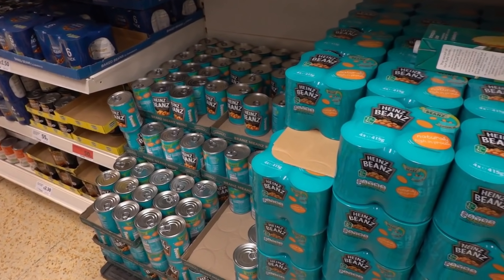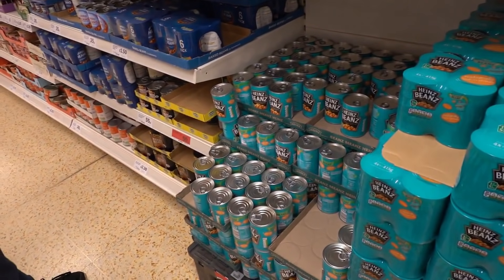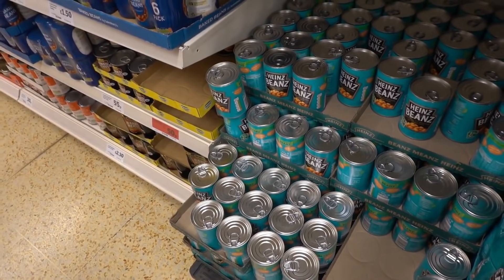We're now going to get some baked beans, and the four-packs are actually more expensive than buying four single ones. Always look out for that because sometimes you just grab the multi-packs. So we're going to be getting four individual ones today.